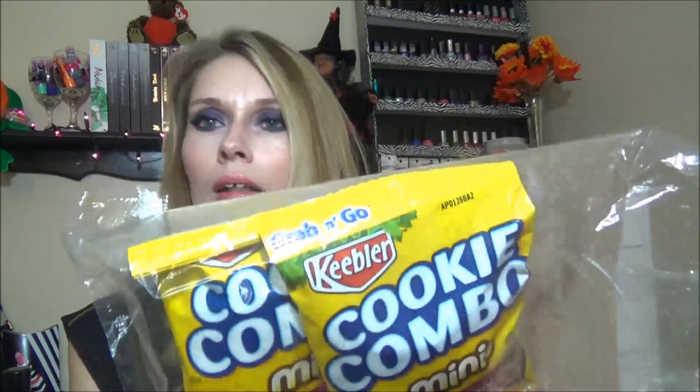I got these Keebler Cookie Combo Minis — Fudge Strips Original and Fudge Strips Dark Chocolate — and there's three in each bag I believe. I got two bags, and that's all that was left of them.